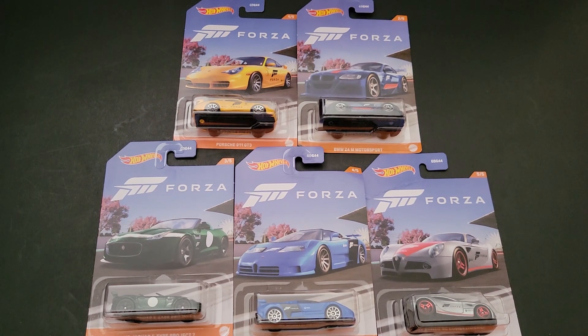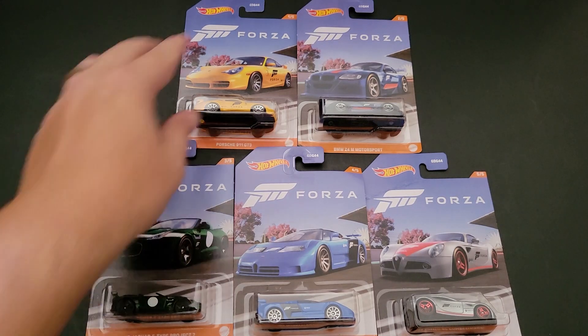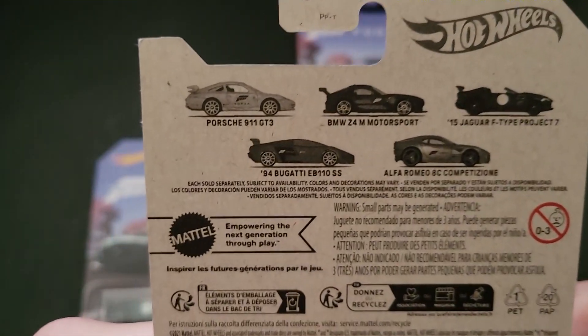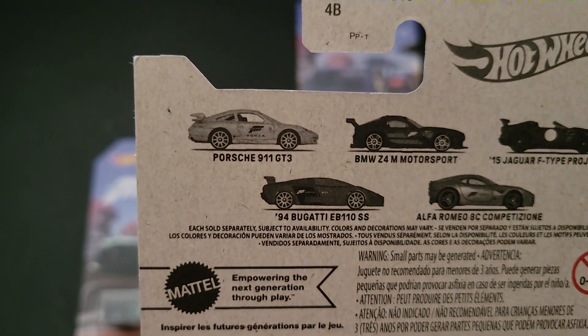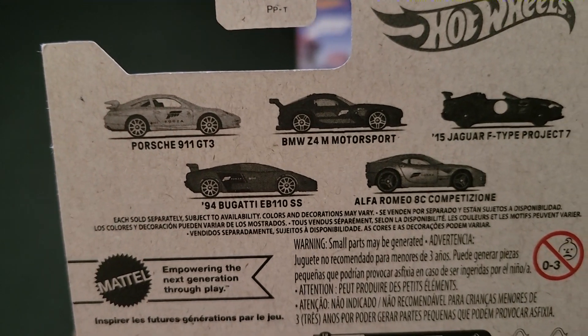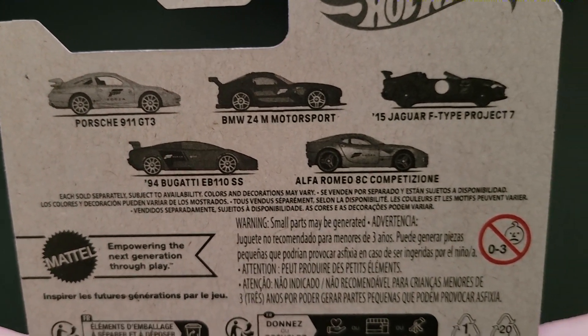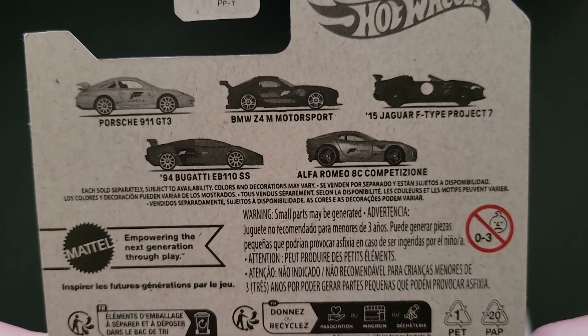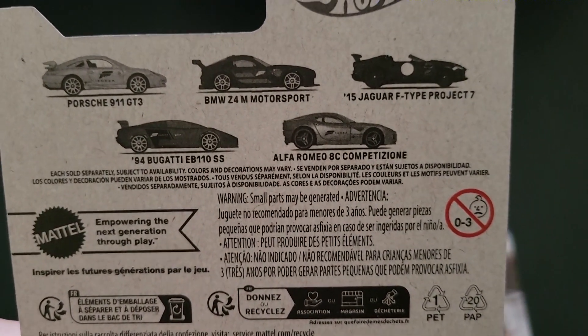Hello, Brent with Lolladoctane here. In this video, I'm going to open up five of the Forza Hot Wheels that I was able to find on the pegs. This is a five-car set. You can see which five cars you're trying to hunt down on the back if you find one of them. You're looking for the Porsche 911 GT3, the BMW Z4M Motorsport, the '15 Jaguar F-Type Project 7, the '94 Bugatti EB110SS, and the Alfa Romeo 8C Competizione. Pretty sweet set.